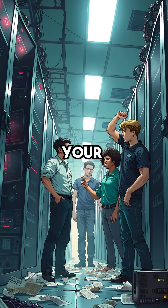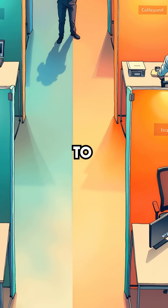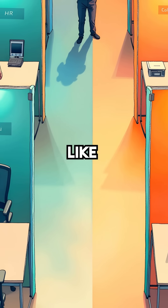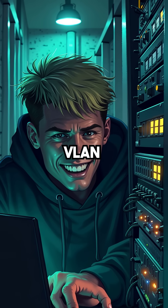Did you know that the network security protecting your company's most sensitive data is basically worthless? Enterprise networks use VLANs to separate departments like HR and finance, creating what seems like isolated digital walls. But hackers can jump between these supposedly secure segments using a technique called VLAN hopping.